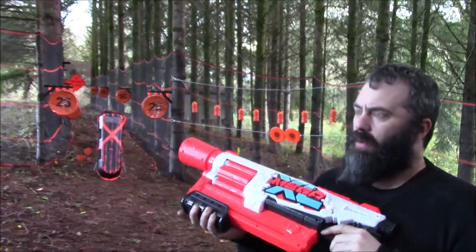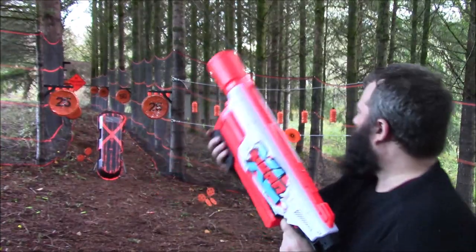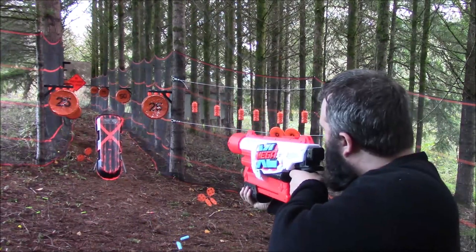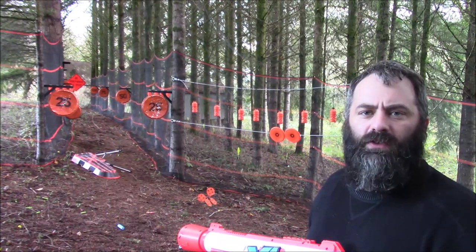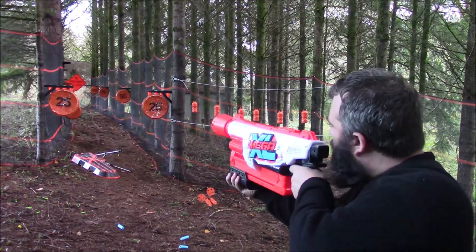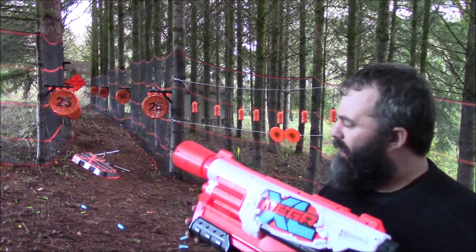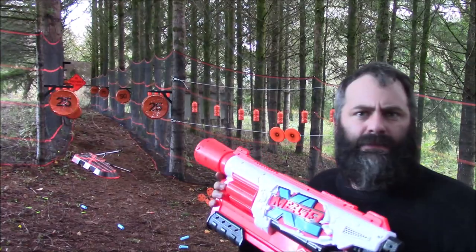Here we are on the range — we've got about a 10 FPS increase, let's see if that does anything at all. That was nice — I hit, I hit, I hit! Man down — that's four out of four so far and we took out the target! And I hit that! So 62–63 appears to be a sweet spot on this particular blaster. I am pleased with that — let's go talk about it.